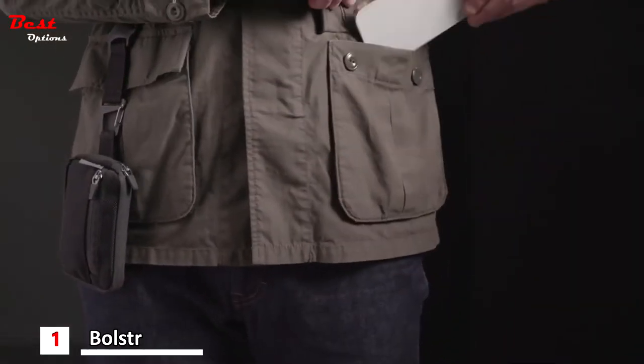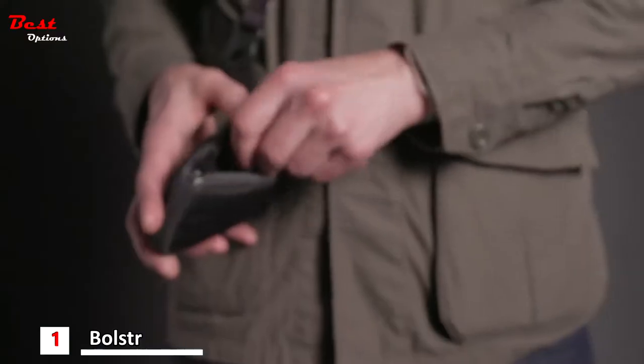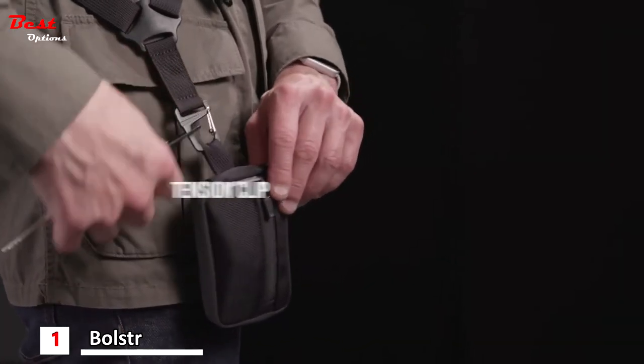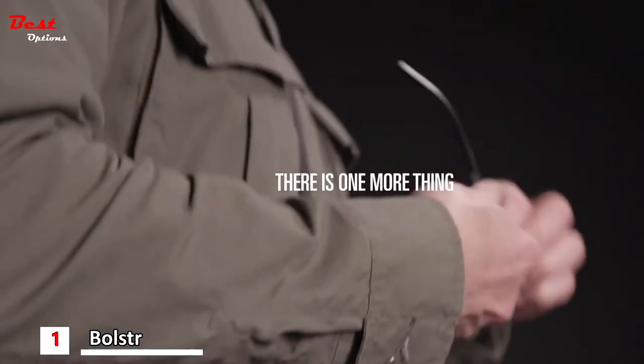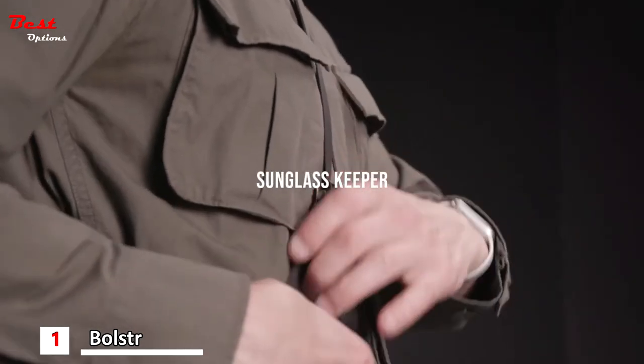Put your phone in your front pocket or jacket and everything else in Mini. Attach keys to the aluminum tension clip. We made the strap extra useful — it has a clever sunglass keeper so you'll never lose them again.